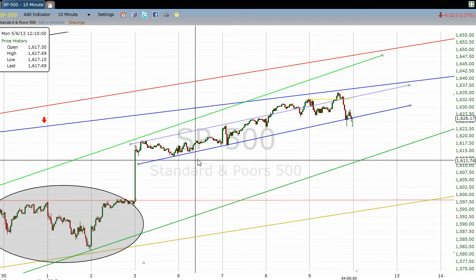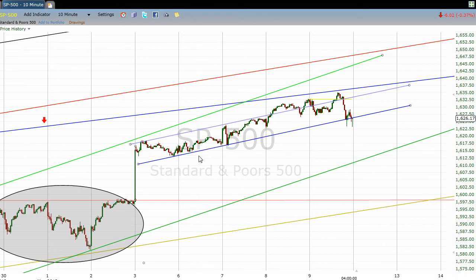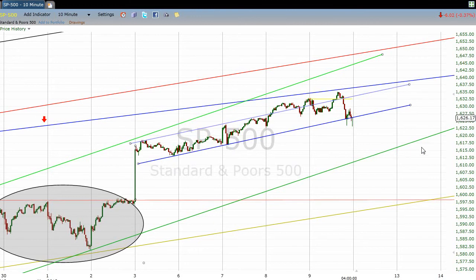You can see that the low of this pattern is 16.13, back here on the third. And the high has been 16.35 or so, set today. That's about a 22-point difference from the high to the low, and it's taken five trading days to do that.